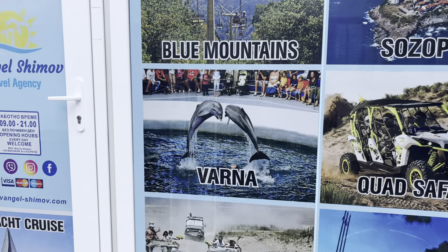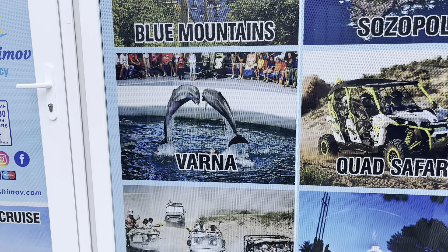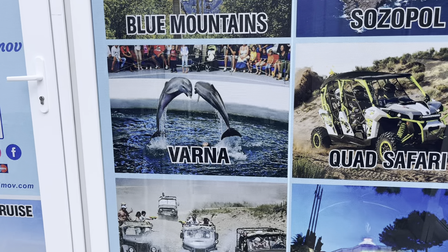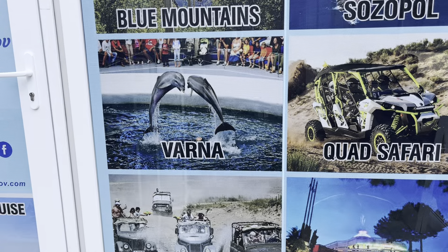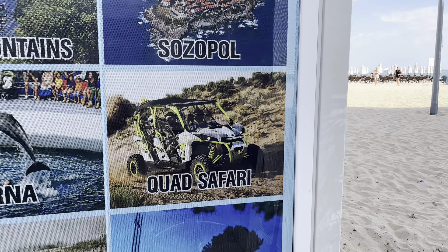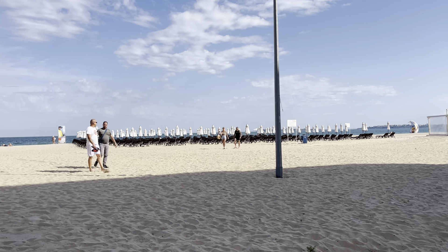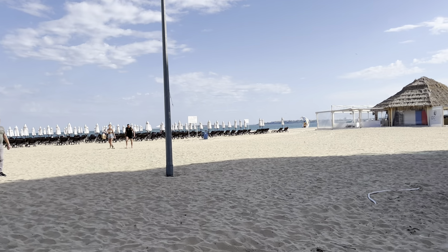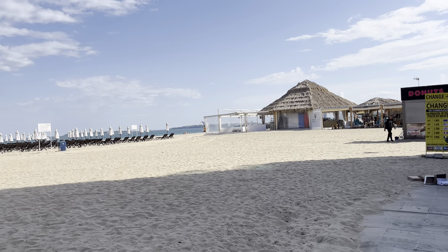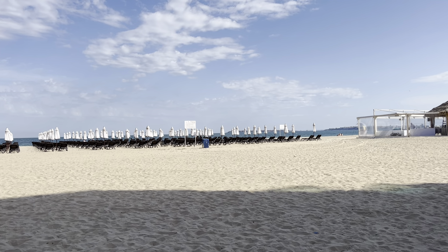For Varna, you can get the bus from Sunny Beach bus station — it goes every hour and takes 1 hour 40 minutes. I believe it's about 10 lev, which is about five pounds. If you want to visit Burgas, which is another big city one hour away by bus, there are buses every 20 minutes. Burgas is a city of 300,000 people by the seaside — a real Bulgarian city where people live year-round — and they have a lovely sea garden there too.